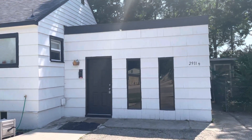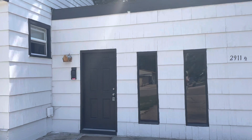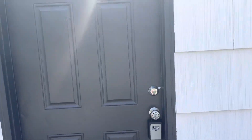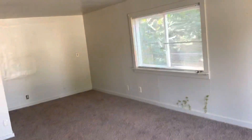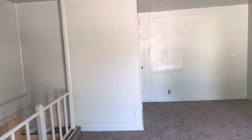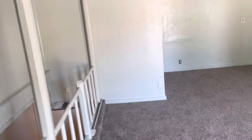Welcome to 2911 and a half Moore Street here in Boise, Idaho. This is a two bed, one bath that is one unit kind of attached as a duplex on this unit.